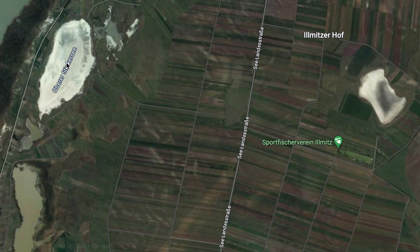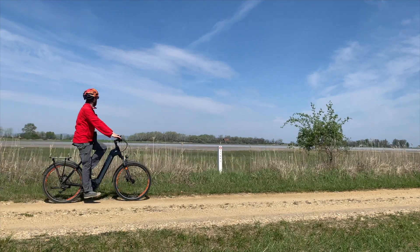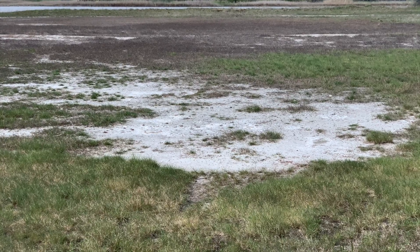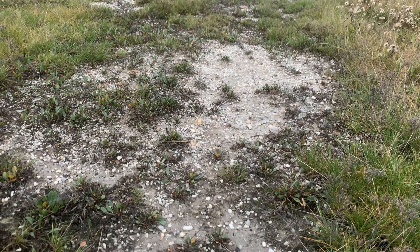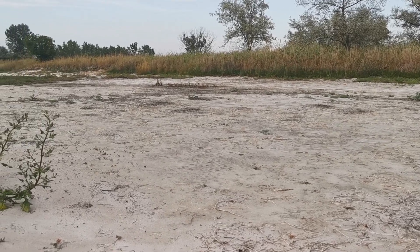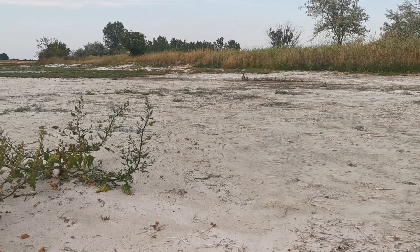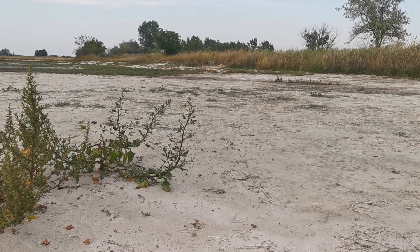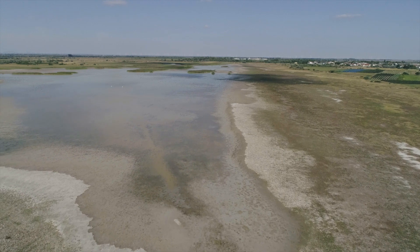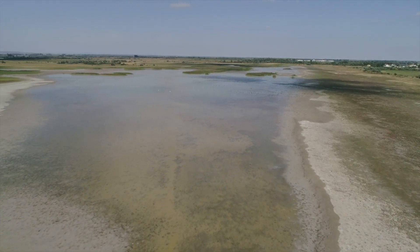Wer schon mal Satellitenbilder angeschaut hat, Videos von uns gesehen hat oder so wie ich hier zum Beispiel mit dem Rad im Nationalpark unterwegs war, der wird überall im Gebiet weiße, helle Flächen gefunden haben. Hier befindet sich das Salz in der obersten Bodenschicht. Sind diese Flächen sehr groß, handelt es sich meist um eine ausgetrocknete Salzlacke. Das Austrocknen gehört dazu und ist ganz normal, da die Lacken immer sehr seicht sind. Das Wasser verdunstet in der warmen, sonnenreichen Zeit sehr schnell und befüllt sich wieder in regenreichen Phasen.